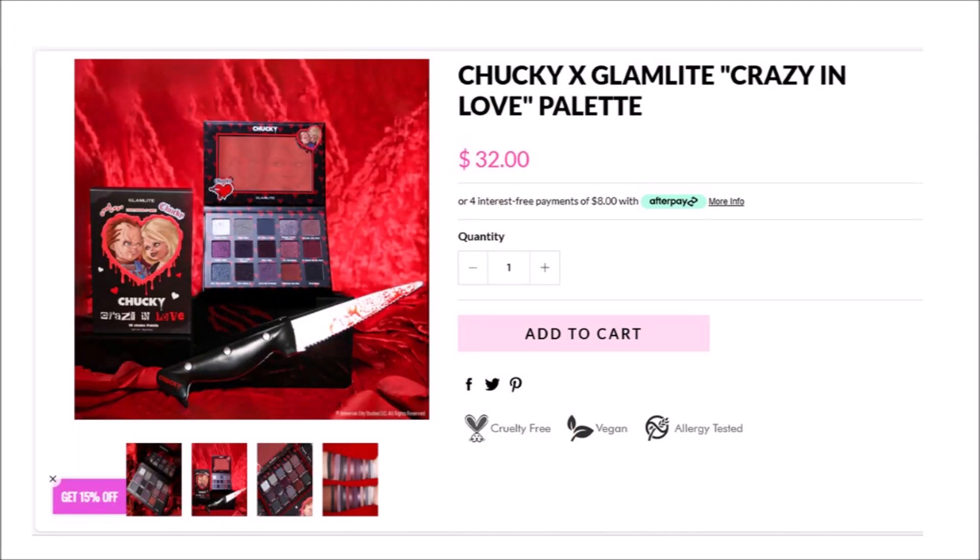The Chucky x Glam Light Crazy in Love palette is in stock right now for $32. Worth every penny! I used a 15% off code when I purchased all of these items, so make sure you grab a code before you purchase — there's no reason to pay full price.